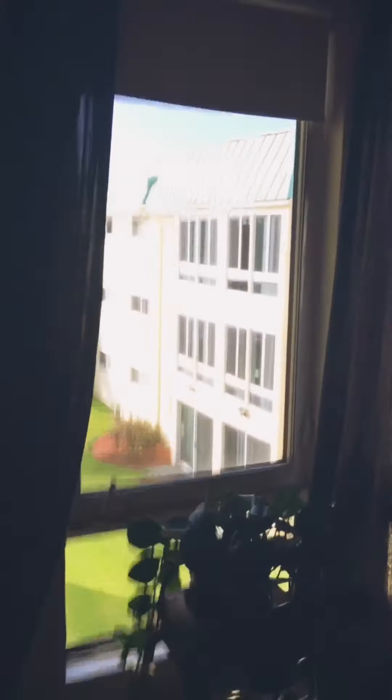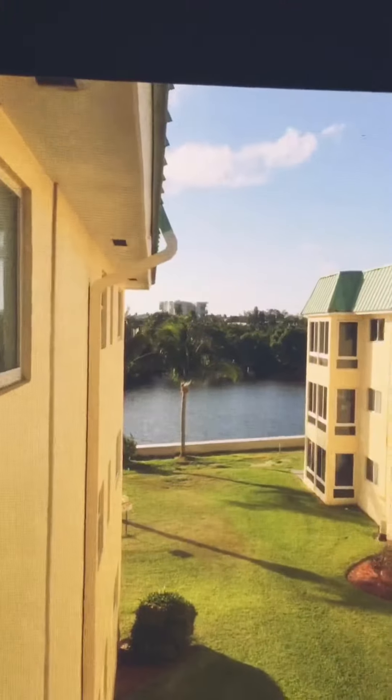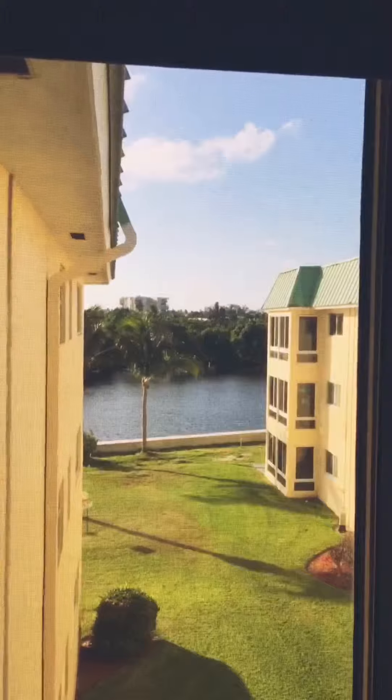The unit does have hurricane impact windows throughout. This is the Florida room, and you have a partial water view right here of the intercoastal. There you can see the new seawall, and that's a private golf course across the water.